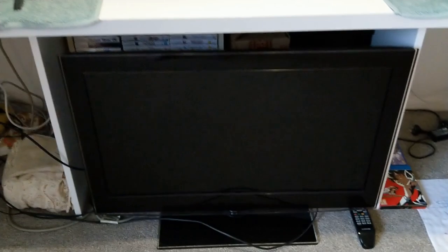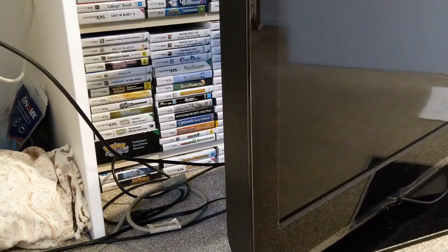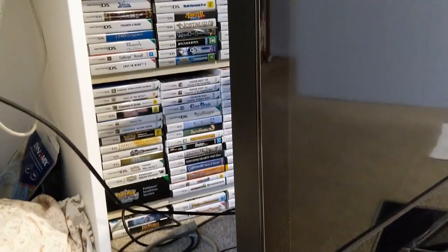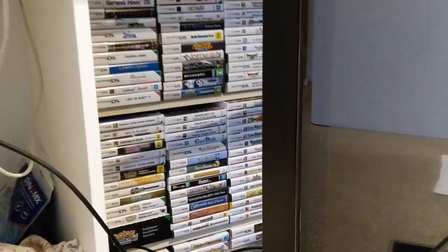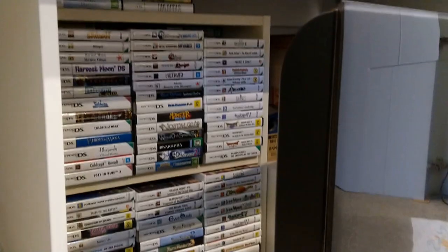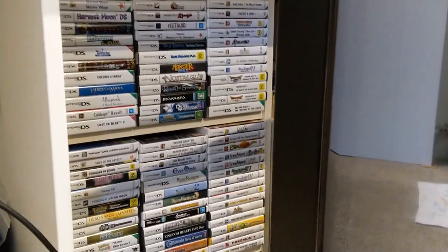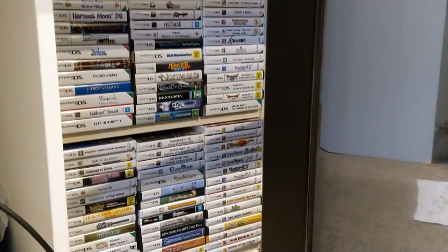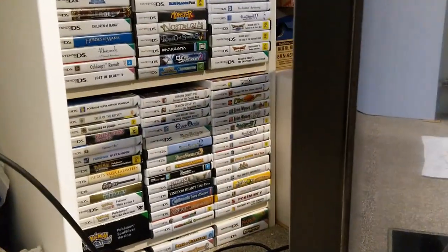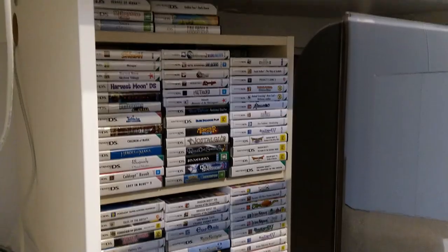Behind this old TV on the floor, tucked away so I have to pull out the TV to get at it, is a small shelving unit where I keep my DS and 3DS games stacked two rows deep. A bit awkward, but I don't have to get at them that often, and they're just tidily tucked away there.